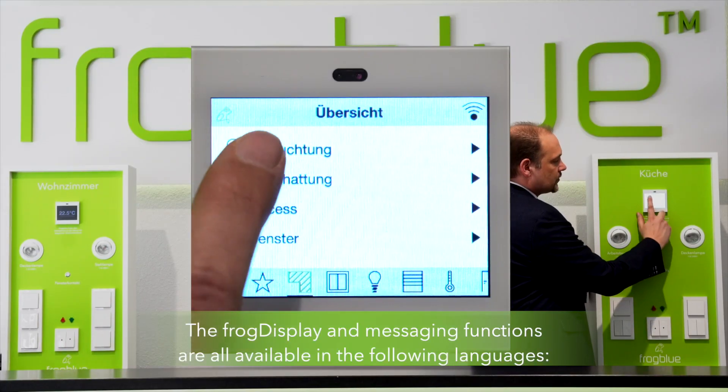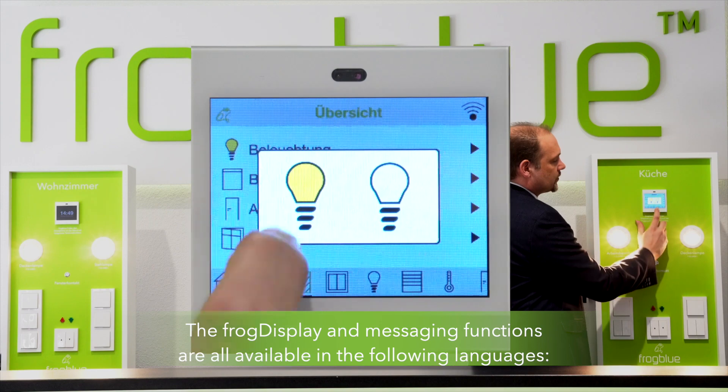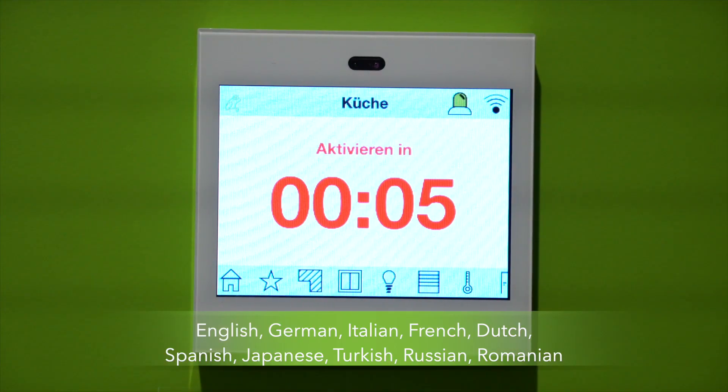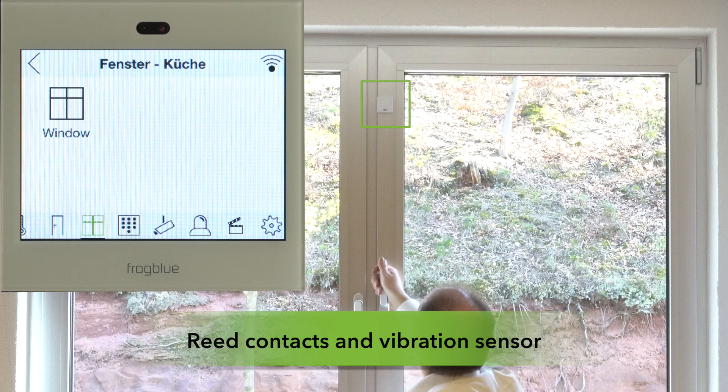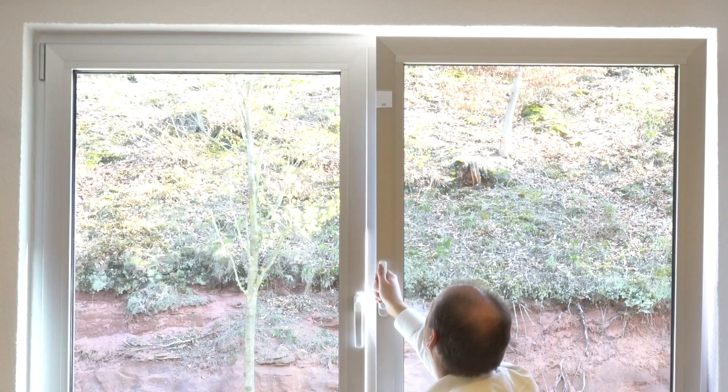FrogBlue's product portfolio is extended with the cubes such as the Frog Display. The Frog Display further enhances the visualization and operation of the FrogBlue system, including the alarm system with telephony function, remote control, intercom and camera display, and full function control of the FrogBlue system.